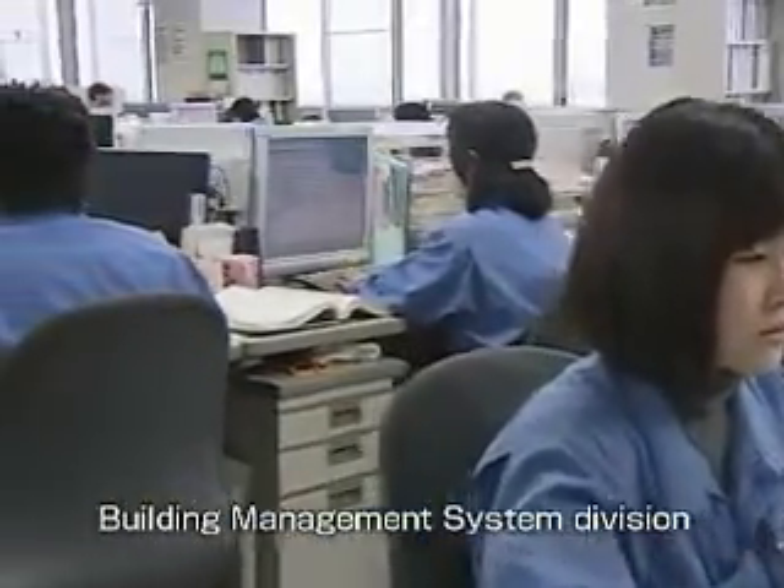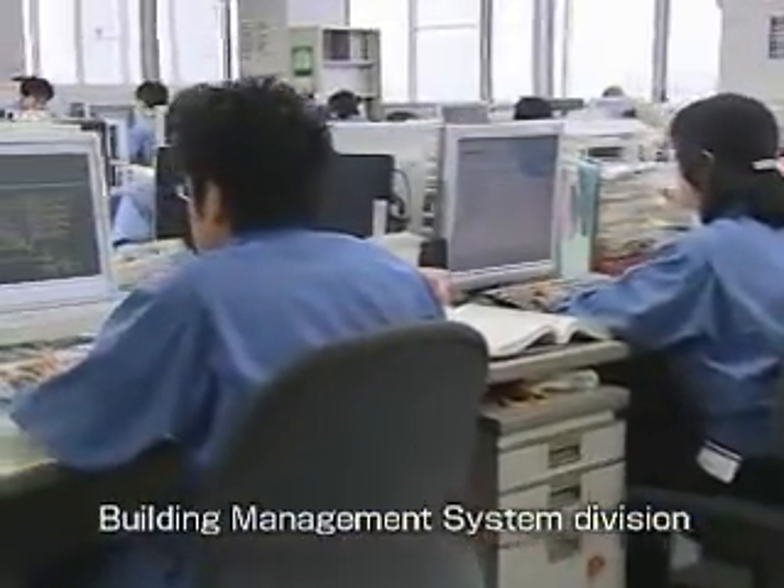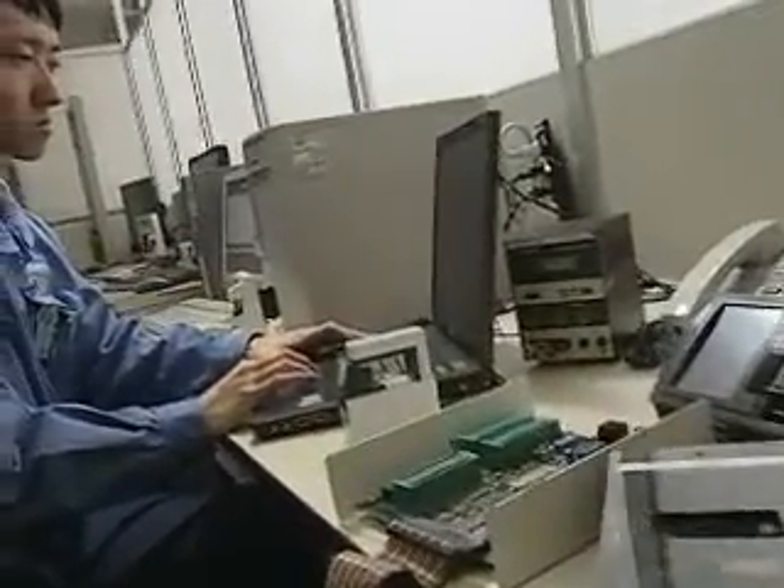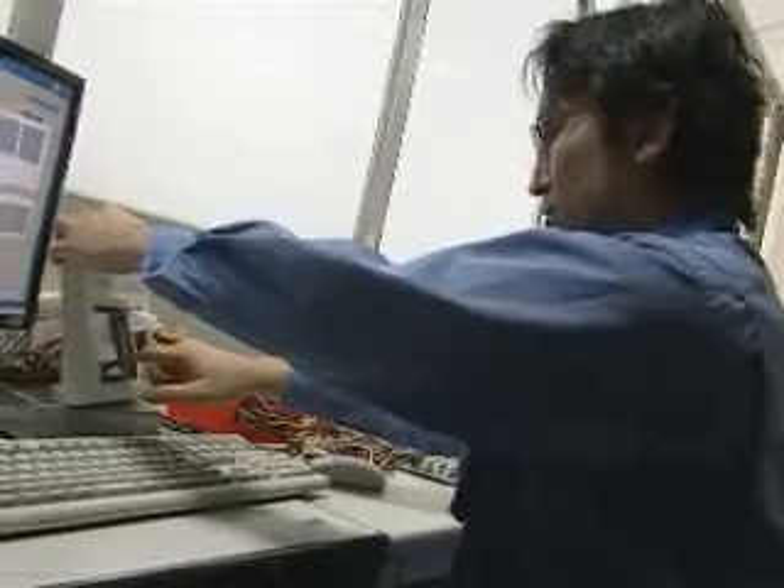In our building management system division, we use our advanced access control technology to develop building security and management systems. We are working to provide the best solutions that meet the needs of each building.